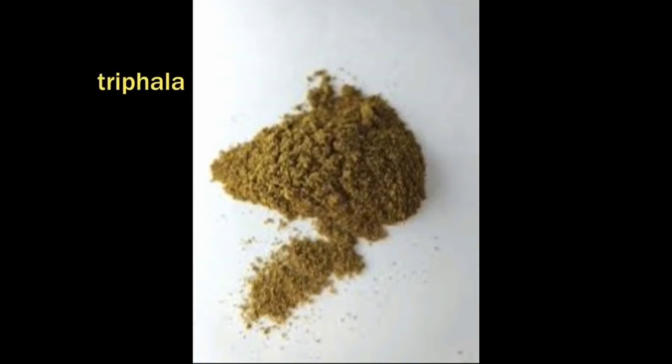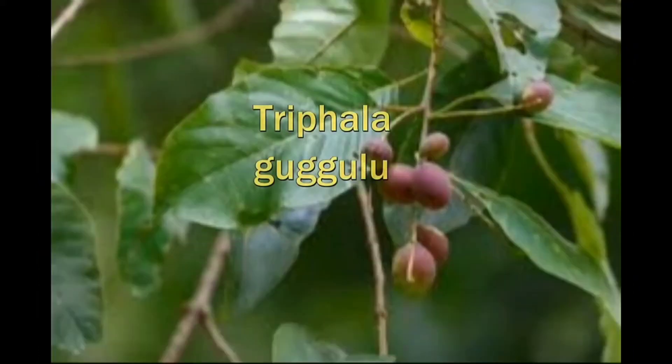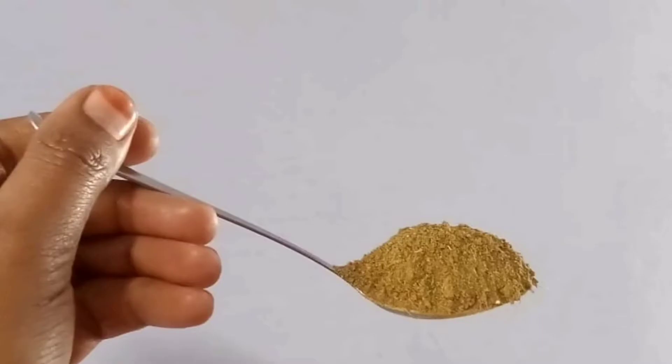Hi viewers. Triphala is a famous medicine to treat various health problems. Triphala is a combined formula of three fruits: Terminalia chebula, Terminalia bellerica, and Phyllanthus emblica. When gugulu is mixed with triphala, it increases the medicinal power of triphala. Triphala is a famous medicine in Ayurveda, used since ancient times. The health benefits of triphala gugulu are explained in the old and famous literature called Sharangdhara Samhita.